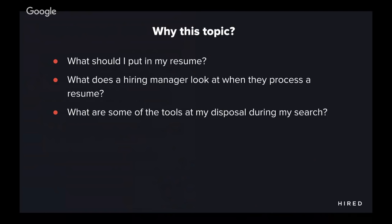Why this topic? Job search may be a tad bit easier if we all didn't have to work on a resume, but today our industry revolves around resumes. The number of times I hear from candidates, 'What should I put on my resume?' is just incredible. As a candidate, you also don't know what a hiring manager is looking for when they process your resume. That's very important because when you're crafting your resume, you need to understand what your audience is looking for. And lastly, what are some of the tools at your disposal? Many of us go through our search blindly.